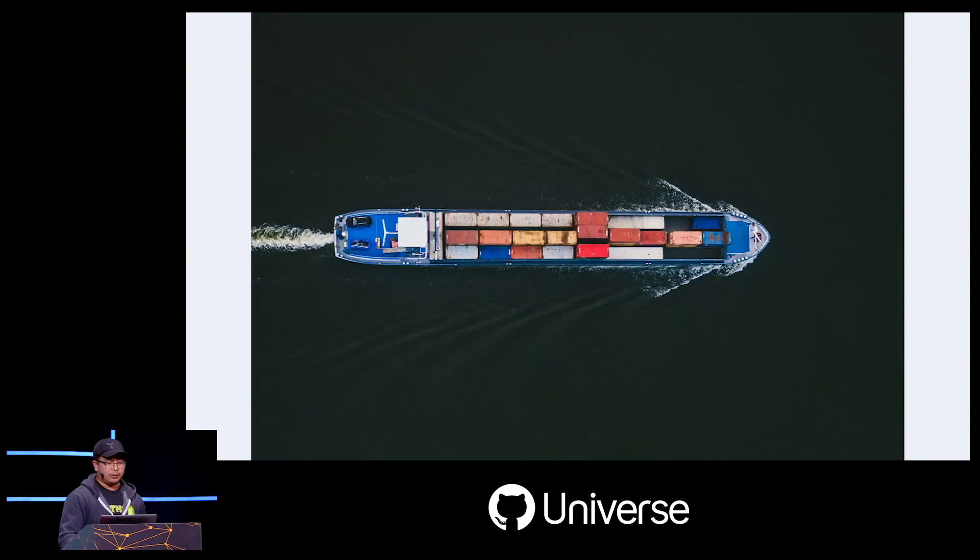Today I'll be talking about the merge queue, which is a tool that we created to maintain high velocity of shipping at scale. I also want to share our release philosophy and how that shaped the tooling that we built.